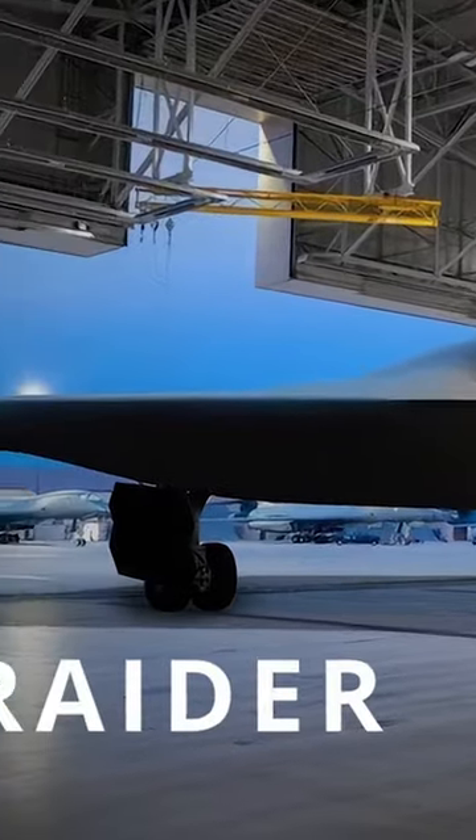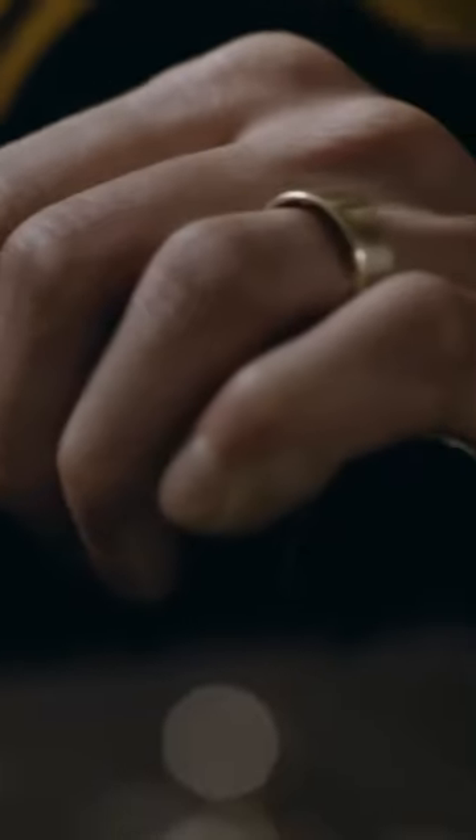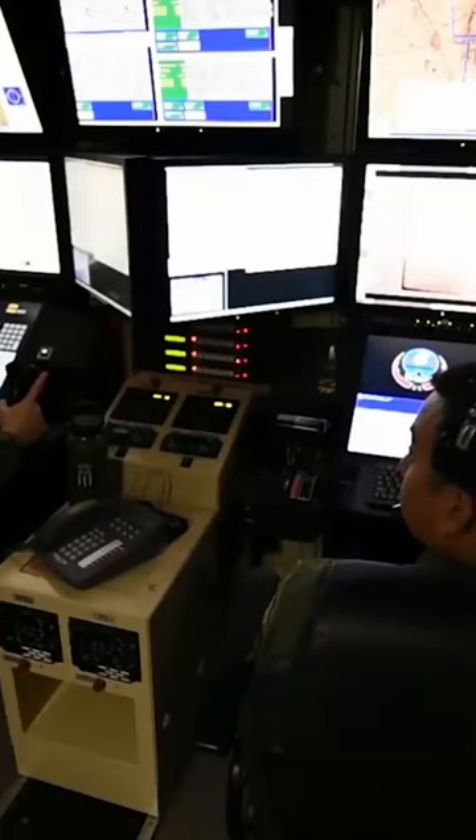This latest aircraft has a stealthy flying wing design, giving it the least detectable shape for enemy radar. The cost of such stealth is aerodynamic instability. The aircraft's position in flight is constantly monitored by a sophisticated electronic system.